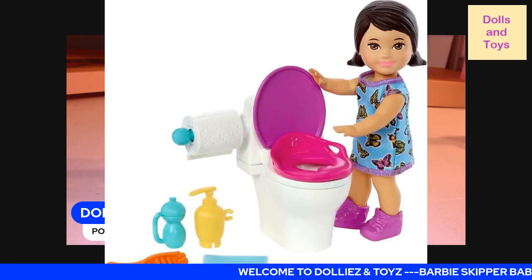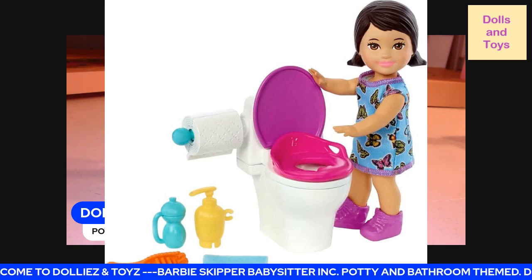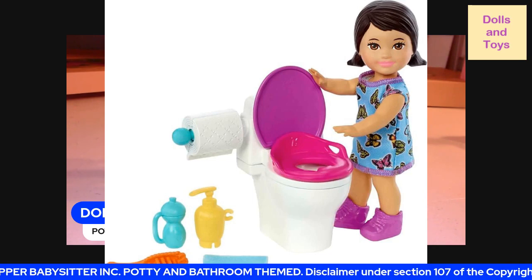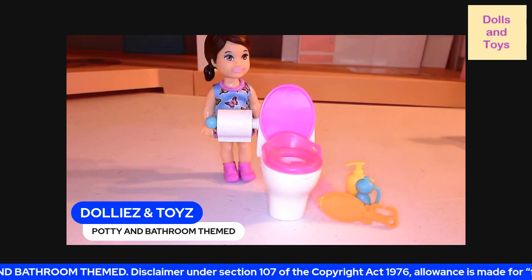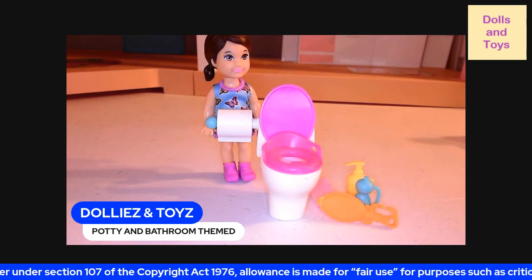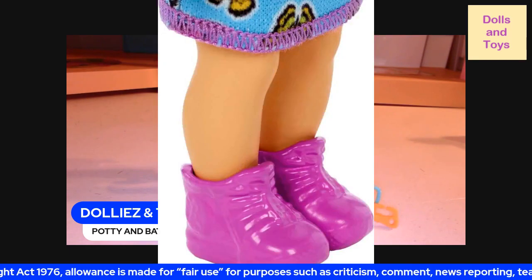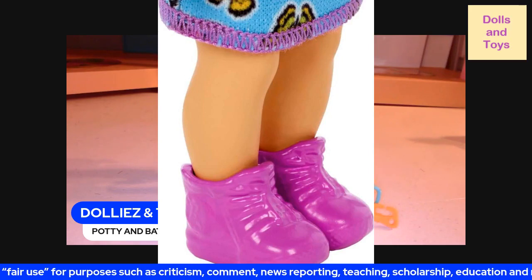These are all the accessories that come with this potty collection. And you guys, try to keep all your pieces together so you won't lose them. Because as I told you in my last video, be careful when you're popping them out of the box because they will just pop right on out. And this is what her sneakers look like close up.